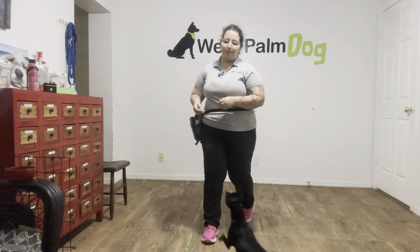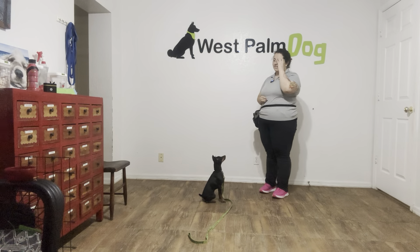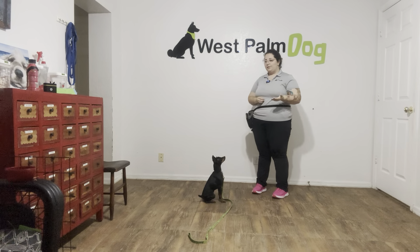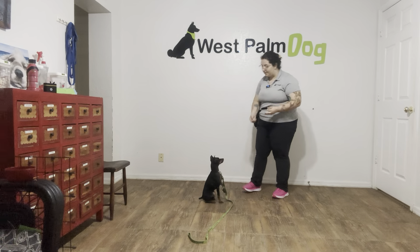Hello, my name is Caitlin with Best Palm Dog, and today I'm here with Titan and we are going to be working on his sit. You can see he's very excited. What we're going to be doing today is working on adding an implied stay, because even though Titan's holding a very good sit, I want to make sure that he's staying in position until I release him.